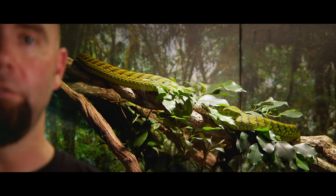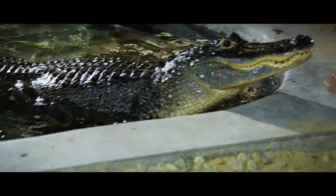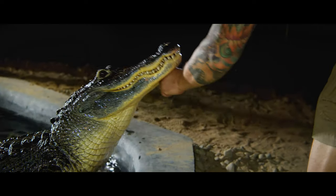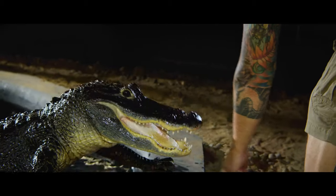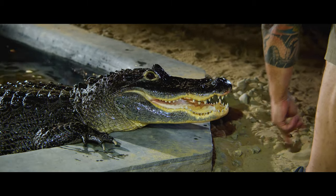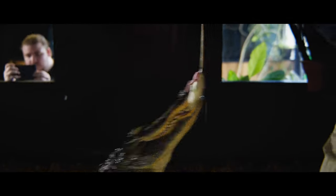Come check out our venomous snakes. We have the largest collection of venomous snakes here in Connecticut. Good girl. So we don't only have reptiles here — we have amphibians of course.